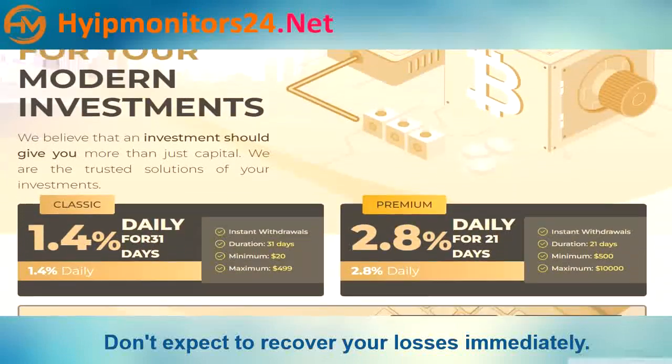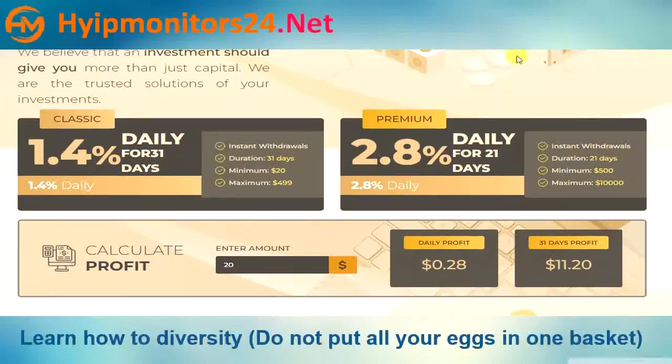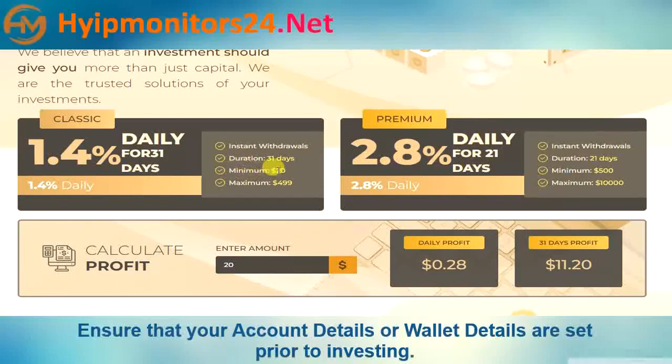Now we describe all plan details: 1.4% daily for 31 days, and 2.8% daily for 21 days. The minimum deposit is $20 and the maximum deposit is $10,000.